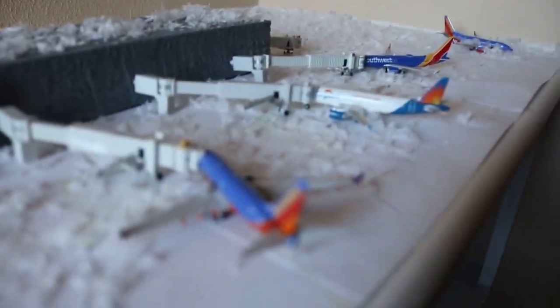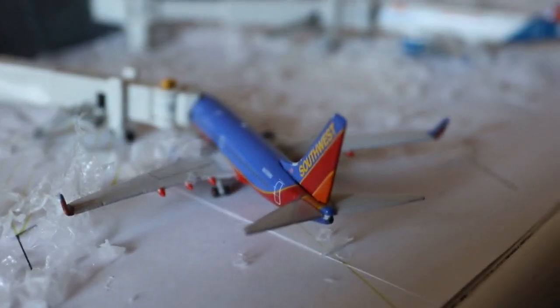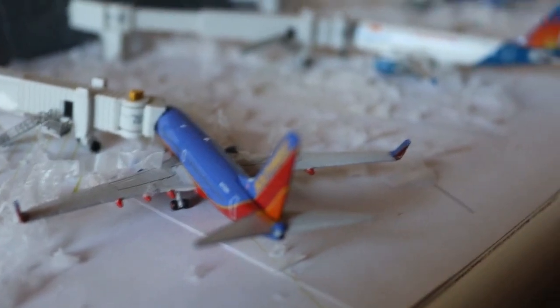Here we have a Southwest Airlines 737-700 loading up with service to Nashville after arrival from Kansas City.